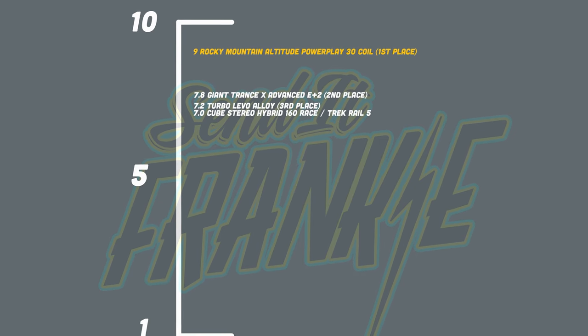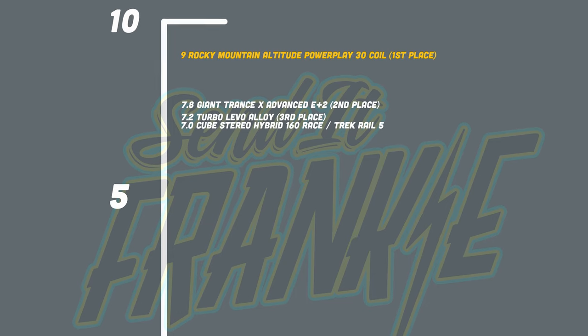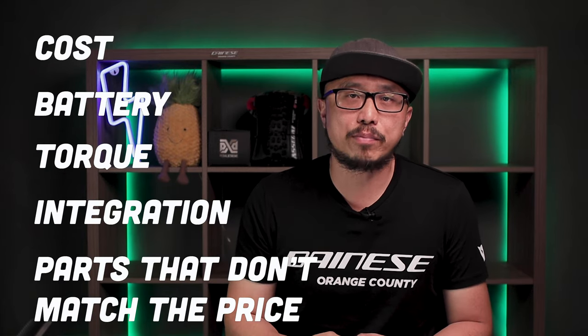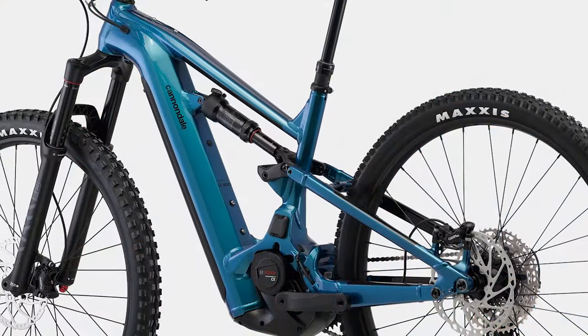For those who are new to the channel, here's a brief overview of how I score these EMTBs. My rating system is based on a 10-point average system. The bike will be ranked based on five categories: cost, battery, torque, integration, and parts that don't match the price. We've already scored five EMTBs so far, and today we will be rating our number six EMTB, the Montero Neo 3.